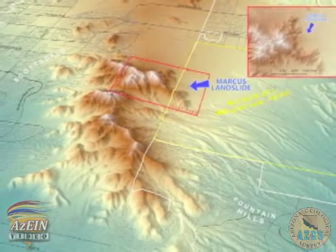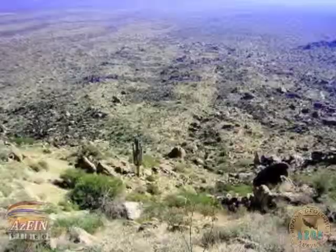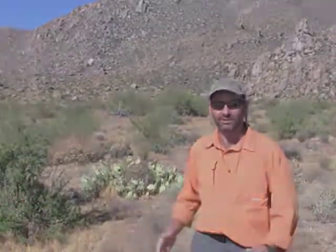The Marcus Landslide has the potential to fail again. We've seen in the last 10 years little small associated landslides and rockfalls in the landslide itself. So the potential for these kinds of mass wasting or slope failures is still present today.